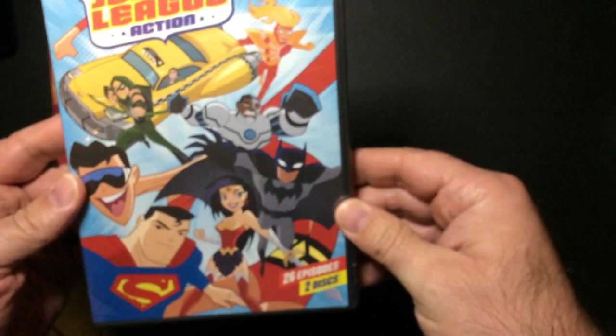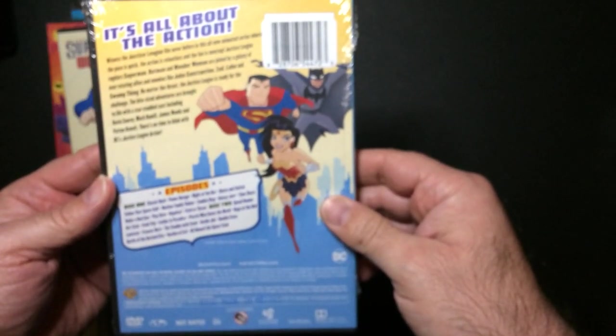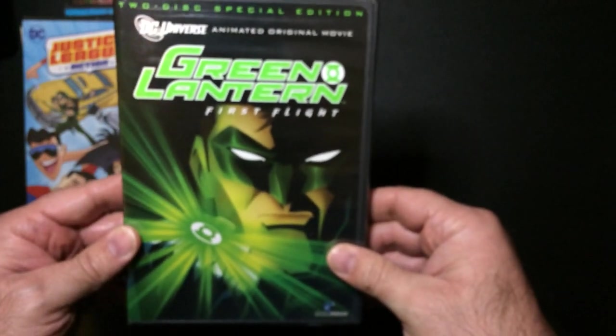Justice League — 26 episodes. And Green Lantern First Flight.